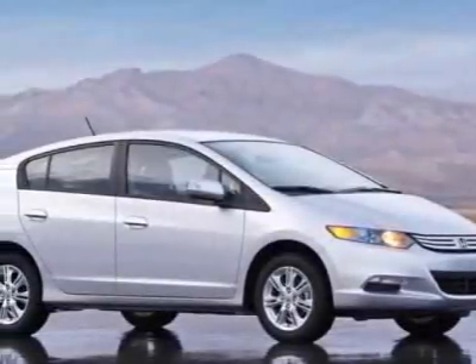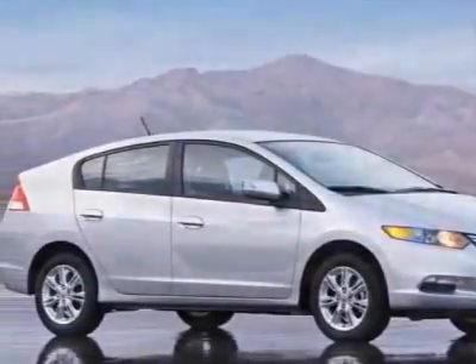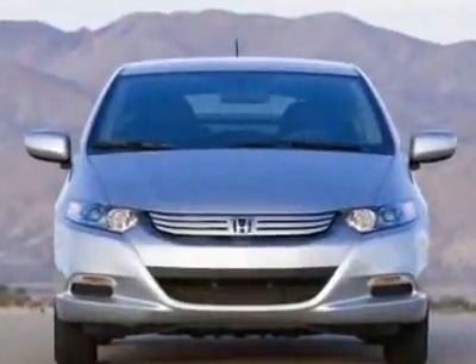Look at this new 2010 Honda Insight. For your protection, this vehicle has a full factory warranty.